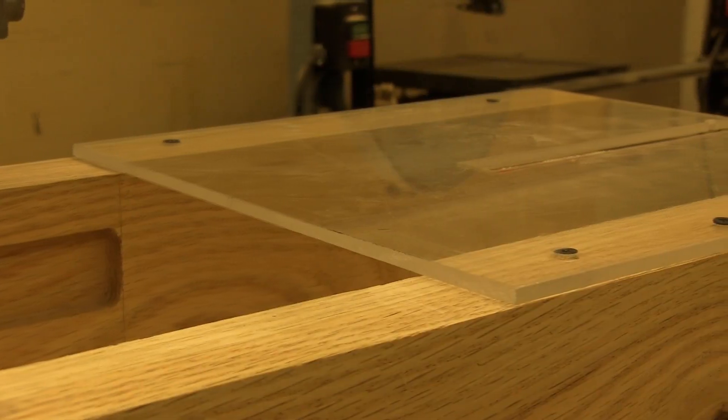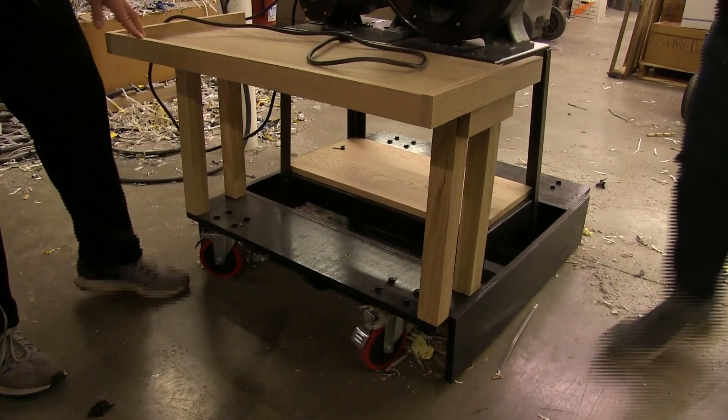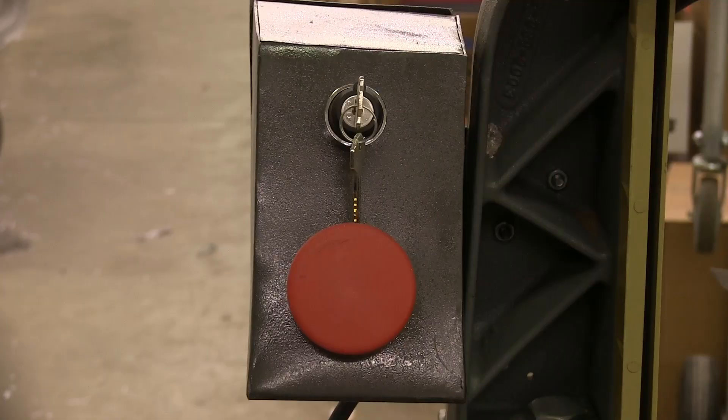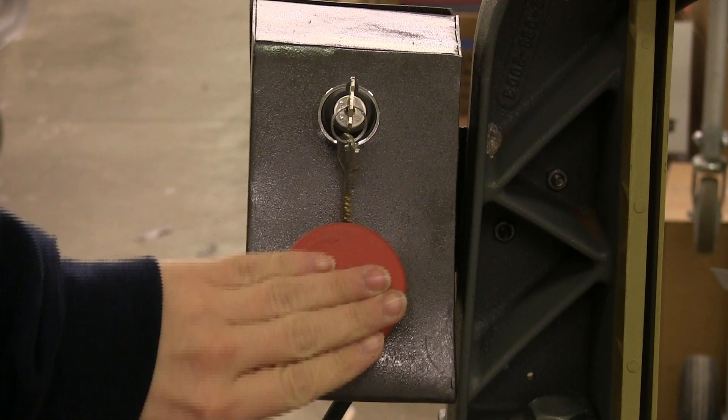Safety was a major concern for our machine. There is a guard that will prevent anyone from getting too close to the blade. The locking wheels prevent the machine from rolling without someone moving it. There are also two buttons on the machine: the first uses a key to turn the machine on and off, and the second button is an emergency stop that completely shuts down the machine.